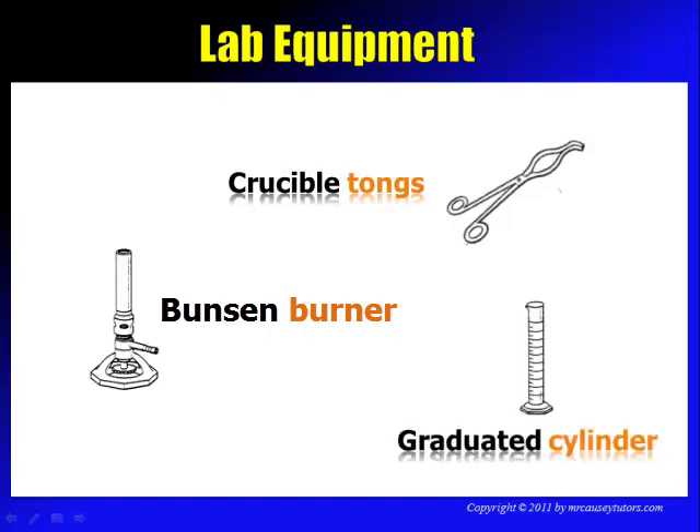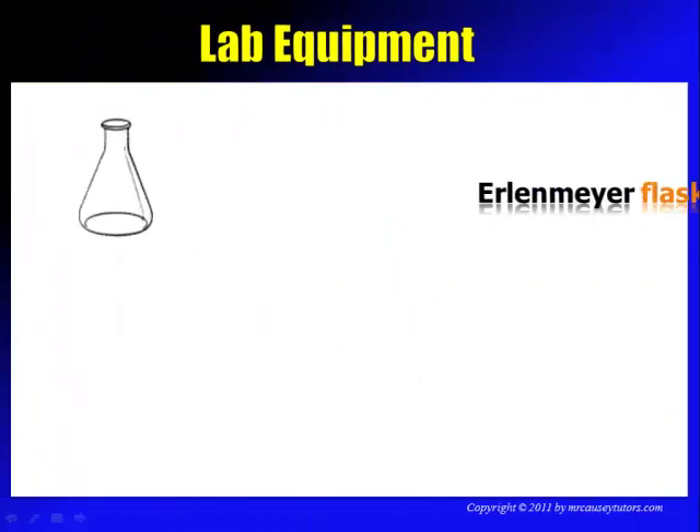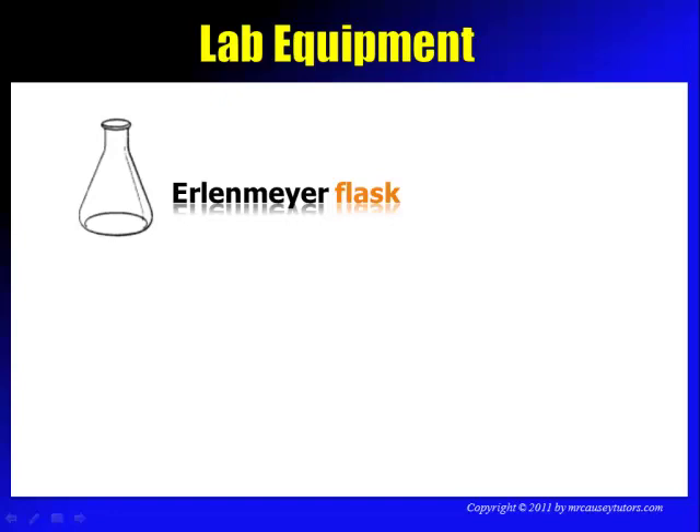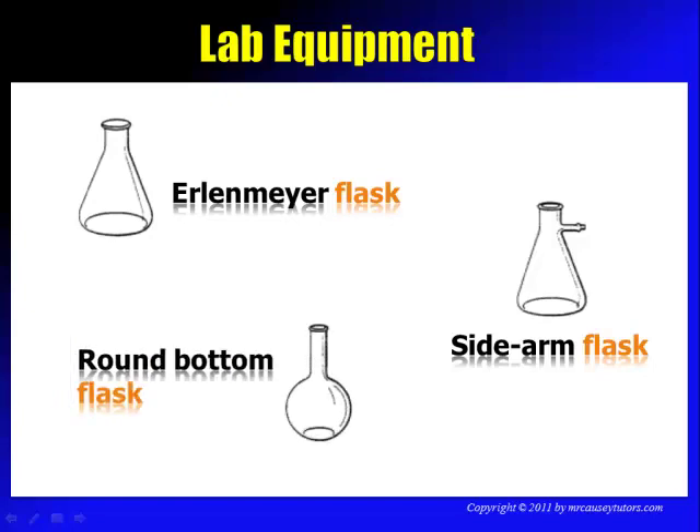Get to know the graduated cylinder because we're going to use it a lot — it's one of our best measuring devices. We also have the Erlenmeyer flask, which you can just call a flask, the sidearm flask, and the round bottom flask. All these flasks have different uses, but the most important one to us will be the Erlenmeyer flask.